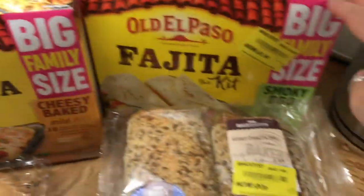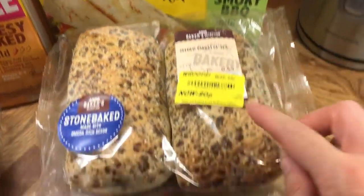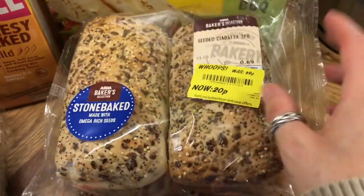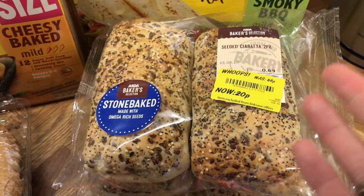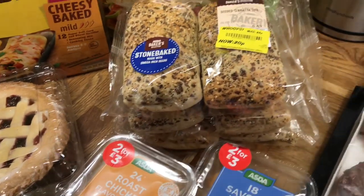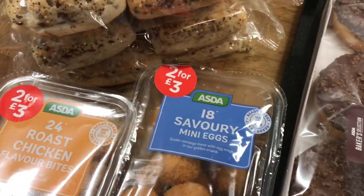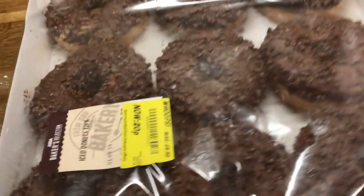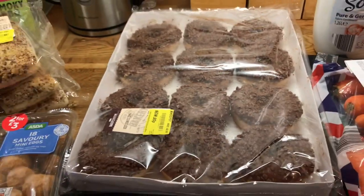Two enchilada kits, and this fajita kit — two of them again — also £1.14. Also these rolls: I got three packs of them, they were 20p each. It's Ollie's birthday tomorrow and we are going to Southend for the day, so we're having a picnic. We did get some chicken bites and savoury eggs — they were two for £3. And look at this — the boys were very impressed — 20p for all these chocolate doughnuts!